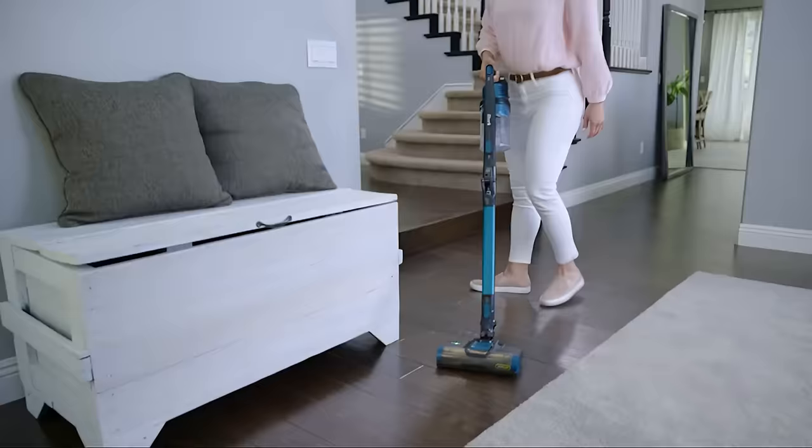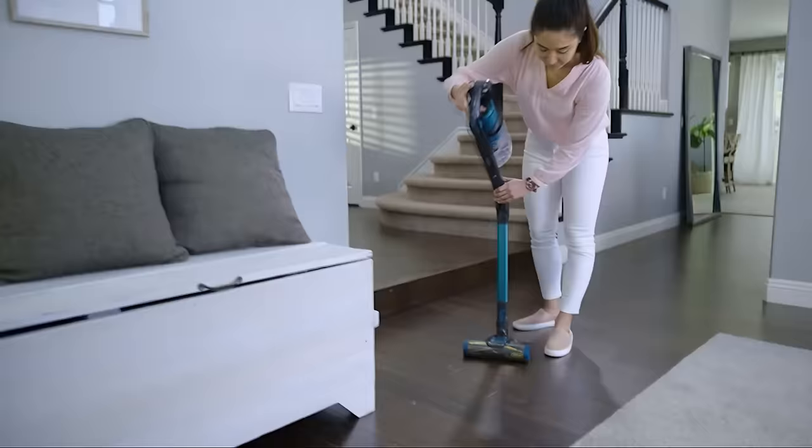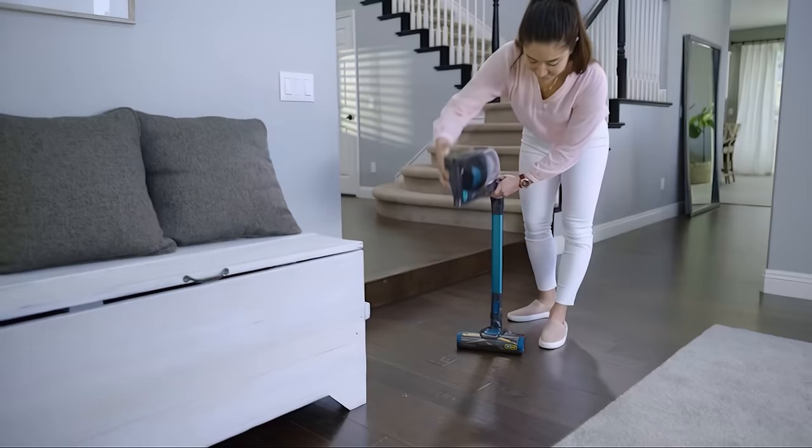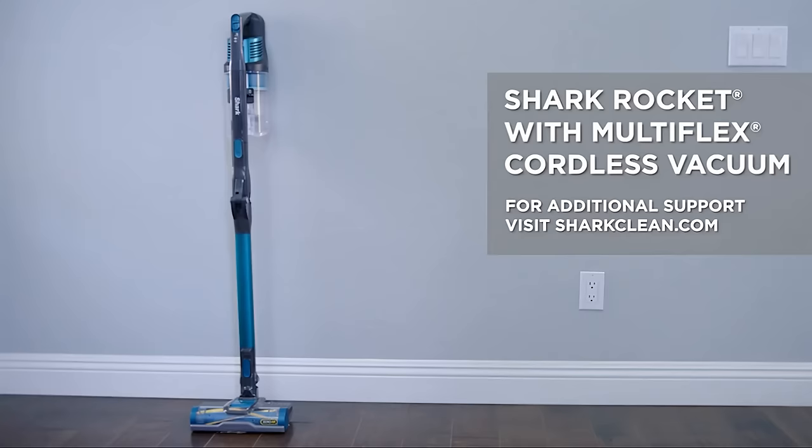Furthermore, its innovative self-cleaning brush roll allows for thorough carpet and floor vacuuming with minimal hair tangles in the process. This vacuum is ideal for those who live in a tiny house or apartment.